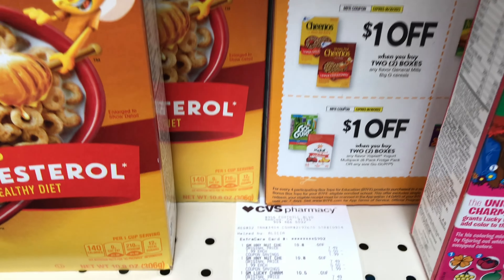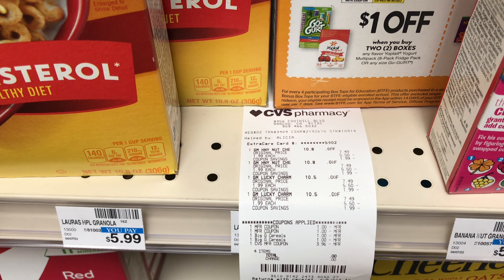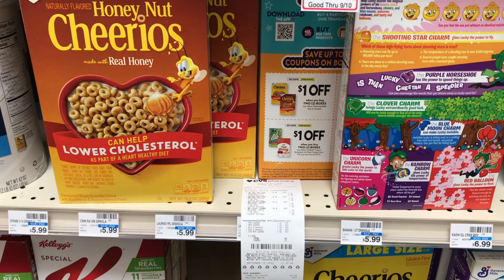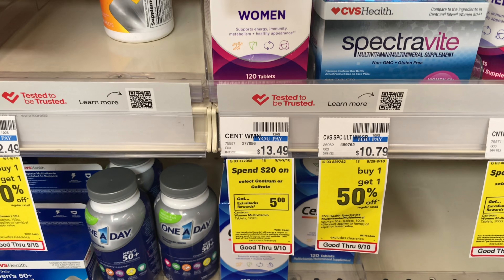This is my receipt — everything worked out and all the coupons came off. The double dip took off $4, I used $3.96 in ExtraCare Bucks, and now I'll submit my receipt to ibotta to get $2 back, making each box just 49 cents.